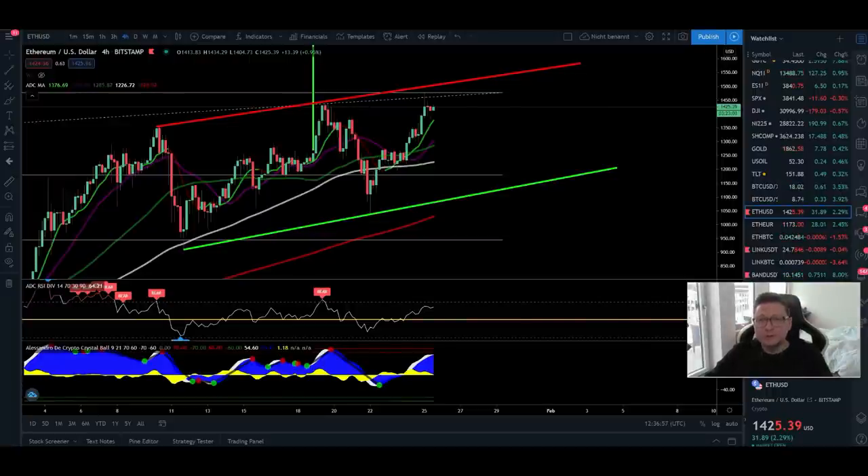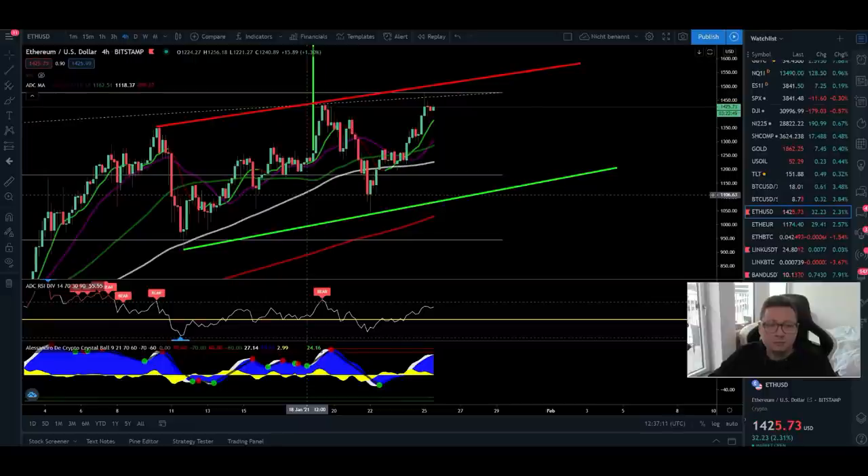Hello everyone and thanks for tuning back in. Alessandro The Crypto here, I hope you're doing all fine. Welcome to this Ethereum price analysis. We're going to cover the Ethereum US dollar pair and also the Ethereum Bitcoin pair. Big shout out to all the Ethereum holders.